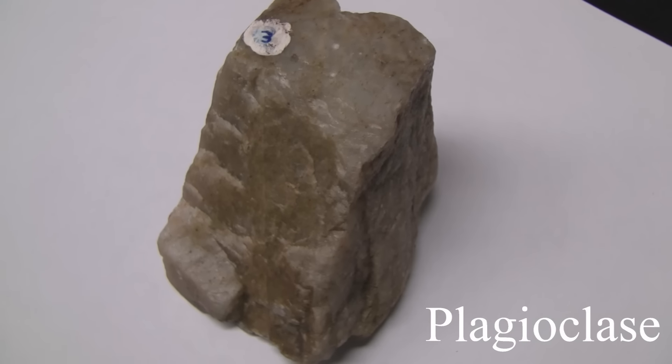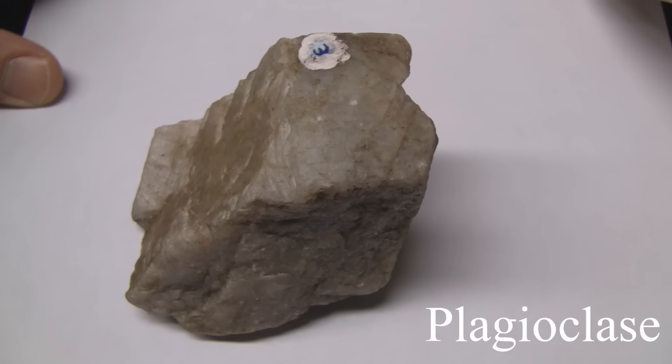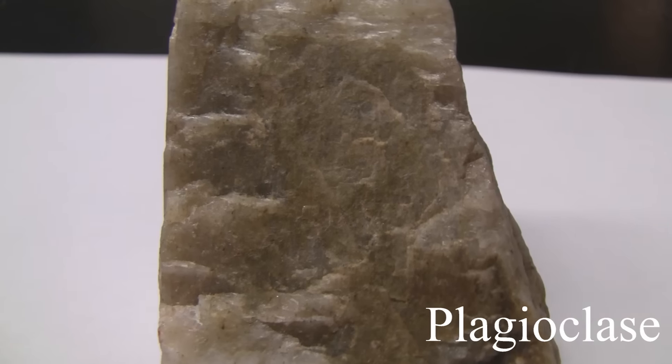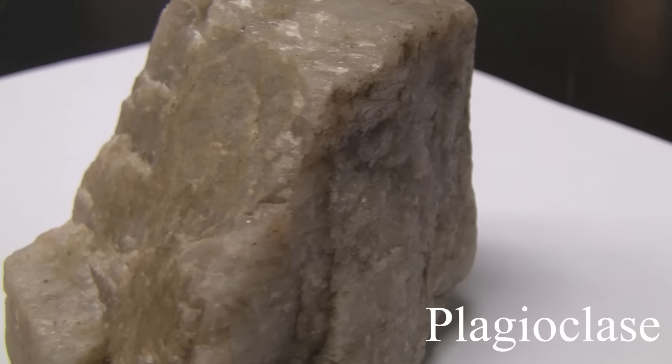Plagioclase. Has a hardness of 6 and a non-metallic luster. It streaks white and has good cleavage at right angles and twinning striations. It's usually light in color — white or gray.